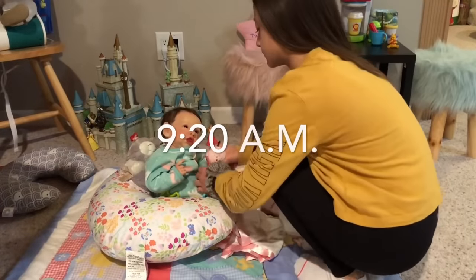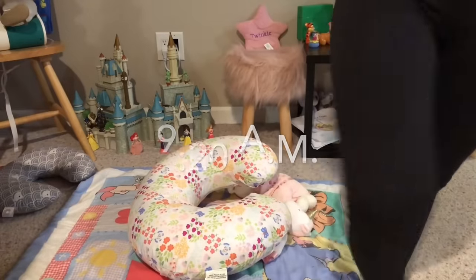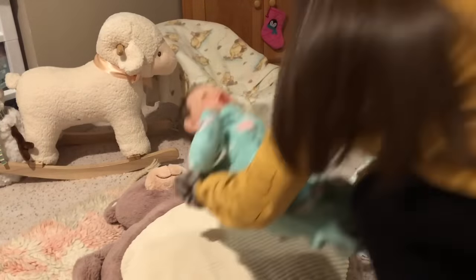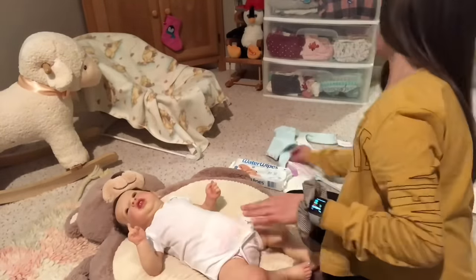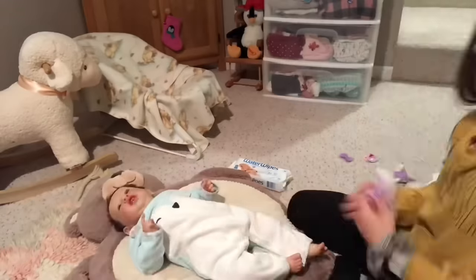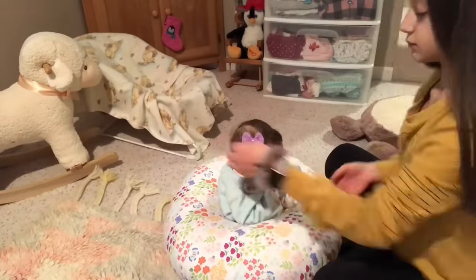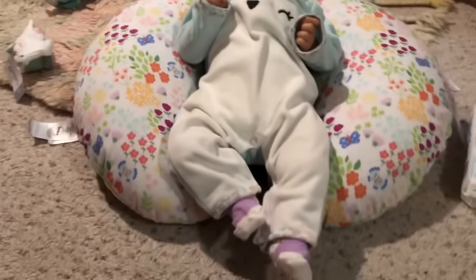Now I'm just going to go and get her out of her boppy so that we can change her. I'm just doing her hair — I originally planned to just put her in a purple bow but that didn't really work out, so I decided to put her in a headband. And this is her finished outfit.